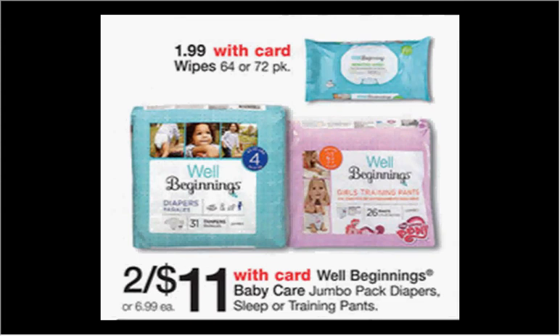The Well Beginnings jumbo pack diapers or sleep or training pants are on sale for $5.50 each. There's a $1.50-off coupon at coupons.com — which is a bit funny since Well Beginnings is only sold at Walgreens — making it $4.00 each when you buy two and use two coupons.